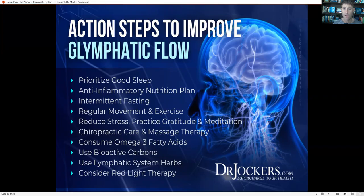Chiropractic care, massage therapy, and acupuncture can also be very helpful for glymphatic flow. A lot of people say they slept much better after seeing a chiropractor, or after a massage, or that they overcame insomnia with acupuncture. These body therapies help reduce stress, bring homeostasis back to the body, balance out the nervous system, and allow the lymphatic system to function and flow effectively.